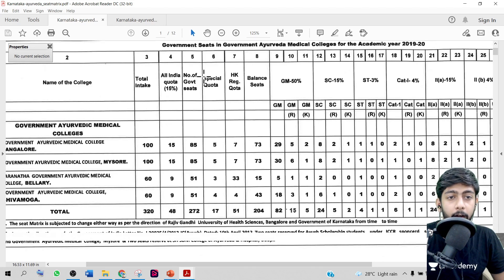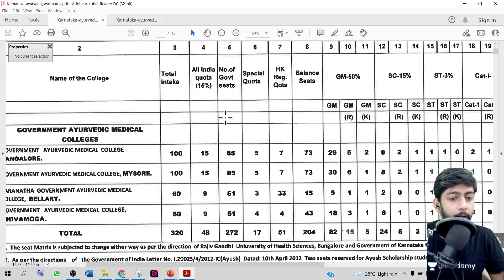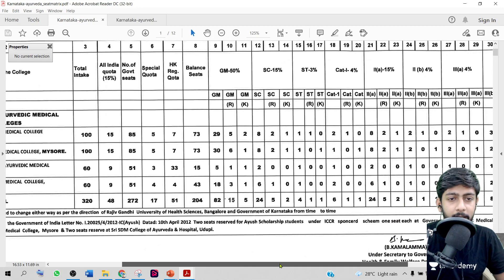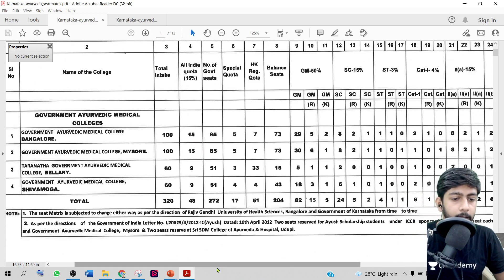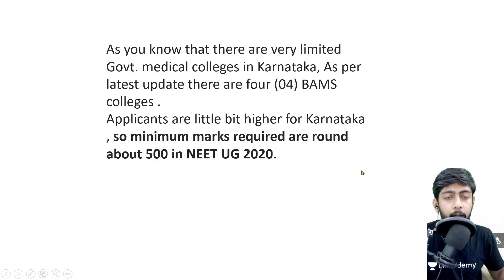The total intake for BMS in Karnataka is only 320 seats, so there is higher competition for BMS than for MBBS in this state. You can see the distribution of seats across categories — SC, ST, OBC, and General — here on the slide. Now we will discuss the cutoff.